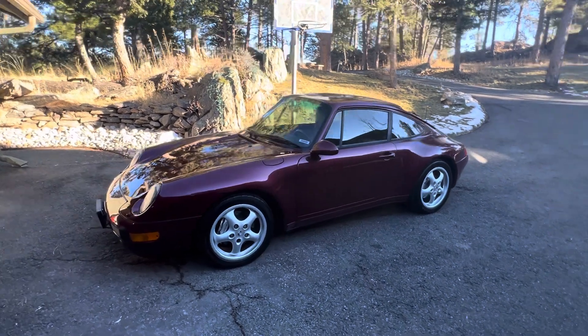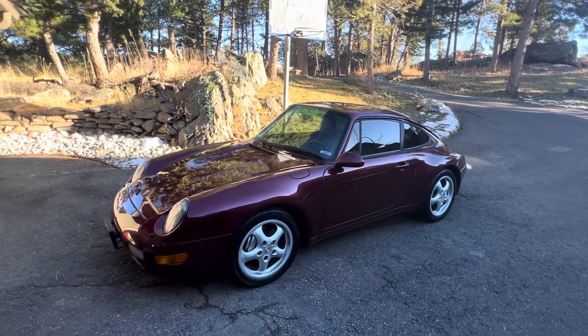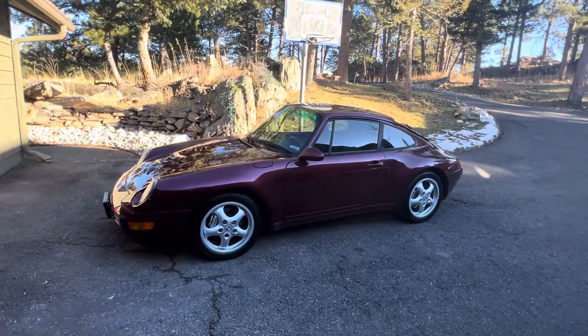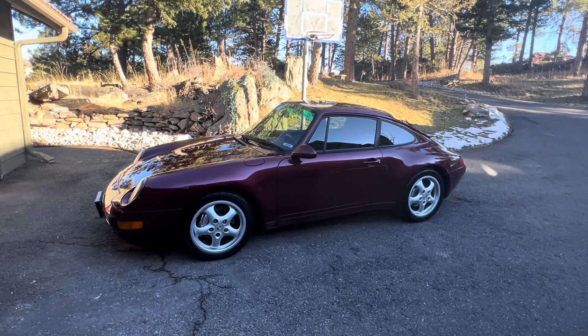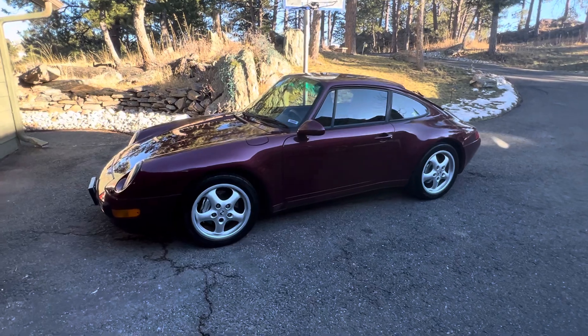Not Guards Red — Arena Red. It's got a deep, dark burgundy color. If you recall the 'Kills Bugs Fast' ads, the posters that Porsche put out on the 993 Turbo — that was Arena Red.